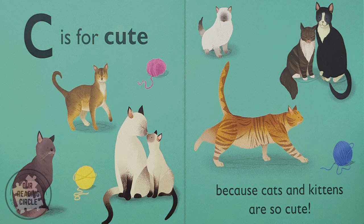C is for — ck, ck — cute, because cats and kittens are so cute.